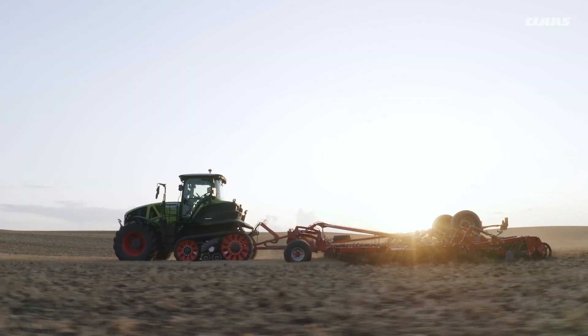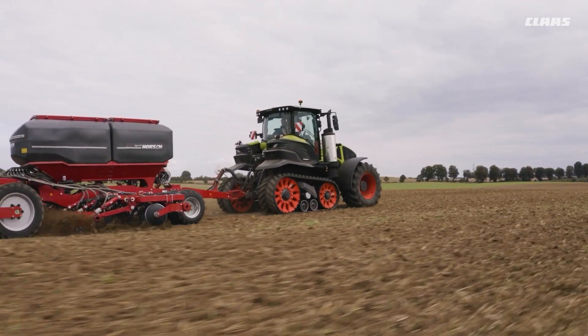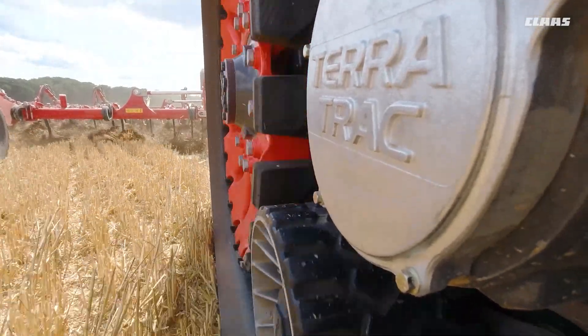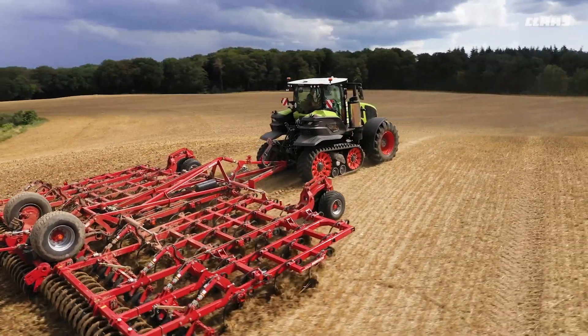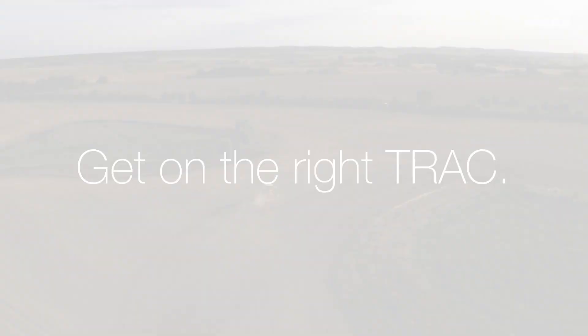When comparing track tractors, ask yourself which one will make the toughest job in the world just a little easier. Get more work done and generate less work for yourself. Get on the right track with the Axion 900 TerraTrac.